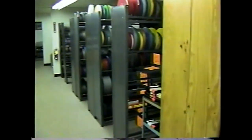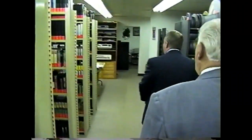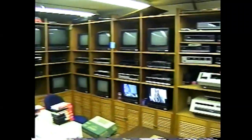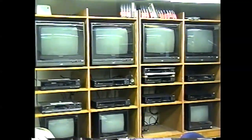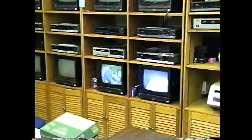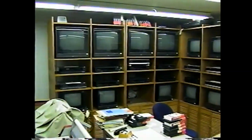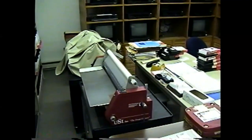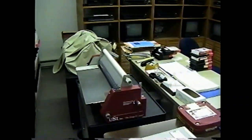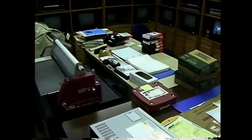You have to maintain a certain temperature in here. It's warm enough for us and warm enough for the media. We also have an area where we tape off-air for teachers, primarily programming off the educational channels — Channel 57 and Channel 33. We probably have 16 sets of VCRs and 16 TVs and we use them all every day. We also do laminating for schools — posters and teaching material.